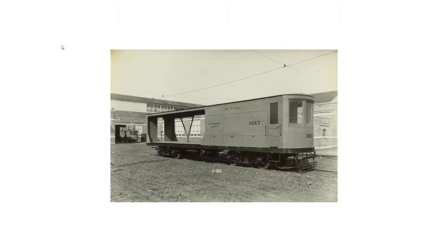Can't forget freight cars. This is a unique one: number 3017, operated by the Montreal Tramways. It's single-ended and its rear half is open to facilitate loading freight.